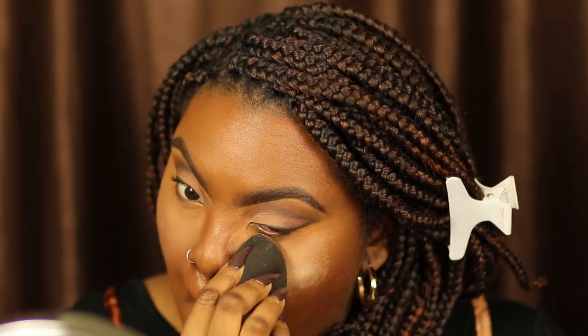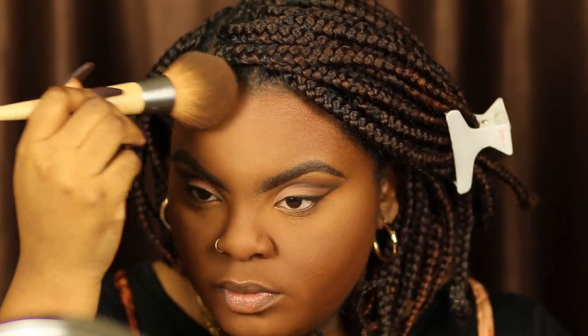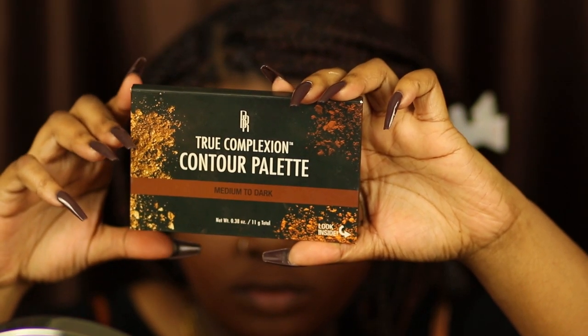Going back into the Laura Mercier powder, I'm taking some on my damp beauty blender and setting all the areas on my face where I put the concealer. I'm not going to bake — I literally just push it into the skin, let it sit for a second, then brush it off. Now taking the Fenty Beauty Powder Foundation in shade 430, I'm continuing to set the rest of my face and marry everything together. If you're interested in a review on this powder foundation, that was my last video — I'll link it down below.